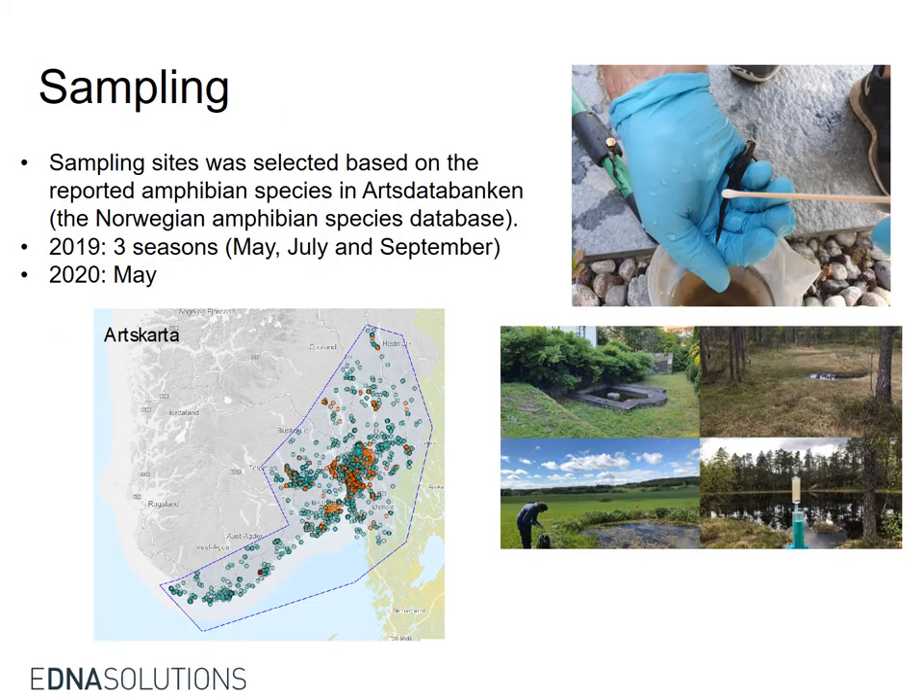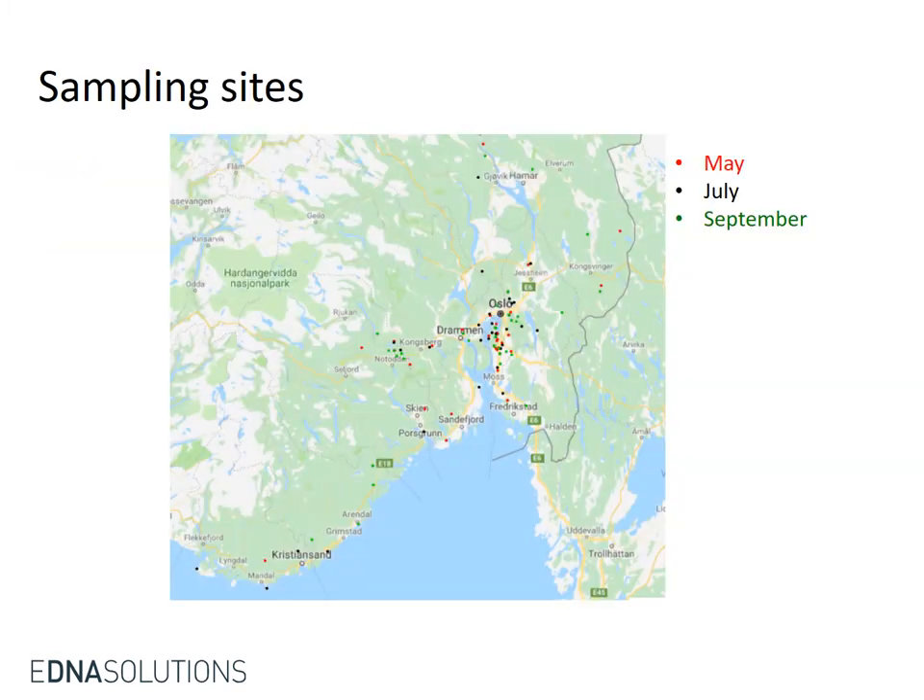Sampling sites were selected based on the Norwegian amphibian species database. Both swabs and Sterivex filters were used for sampling. This map shows the sampling sites, with different colors representing different seasons.